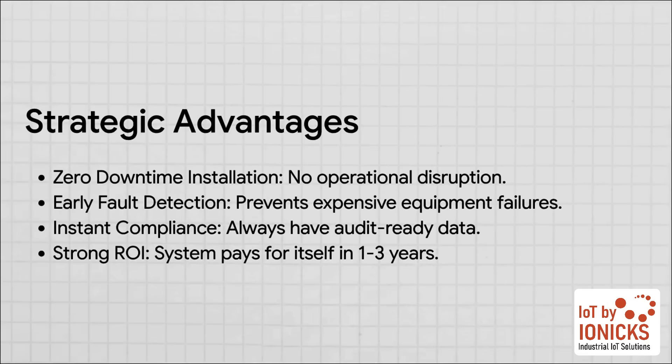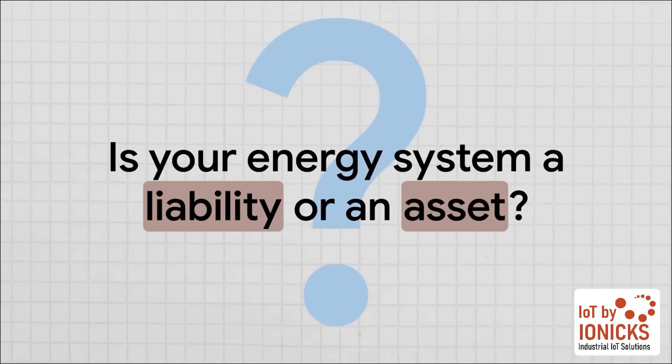The strategic advantages are crystal clear. Installation can be done with zero operational downtime — that's huge. You get early fault detection that prevents incredibly expensive equipment failures. Your facility becomes instantly compliant, with audit-ready data always at your fingertips. And with a strong ROI, the system often pays for itself in just one to three years. So here's one final thought: take a hard look at your own facility. Right now, is your energy system an invisible, unmanaged liability quietly draining your resources and putting your critical assets at risk? Or is it a visible, controllable, and strategic asset that enhances patient safety and drives your bottom line? The choice, and the technology to make it happen, is here today.